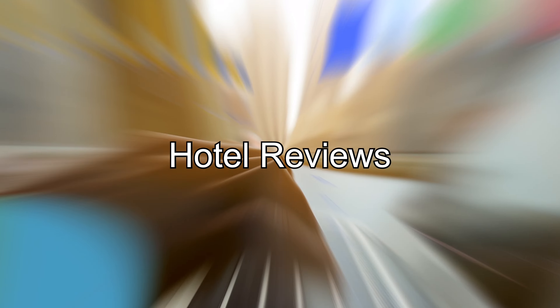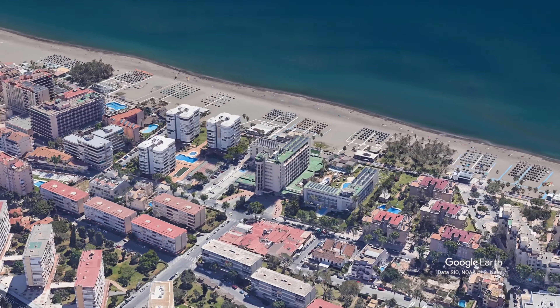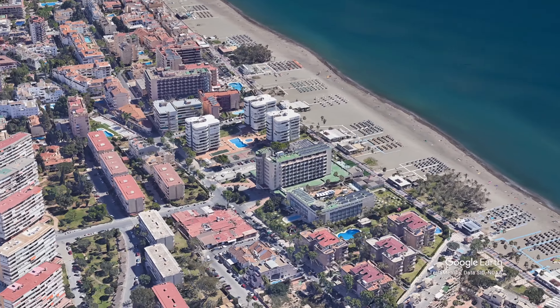This is the Hotel Perza España in the holiday resort of Torremolinos. Is this the accommodation for you? Is it right for families, couples, golfers, or solo travelers? Well, let's find out.